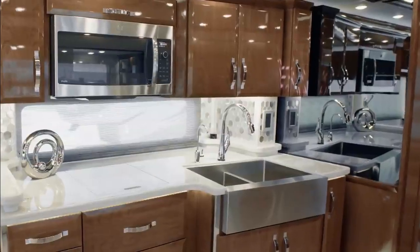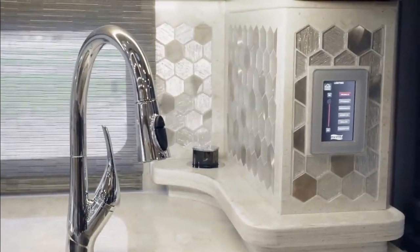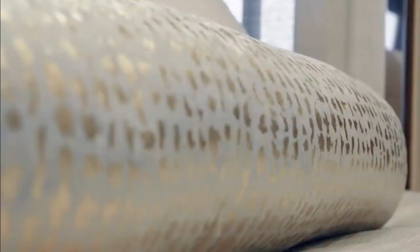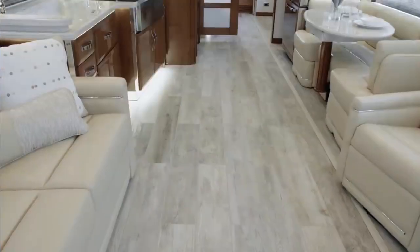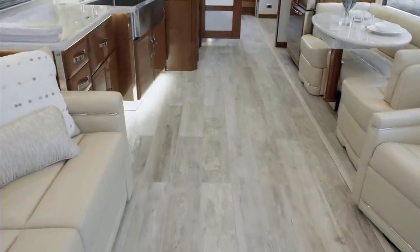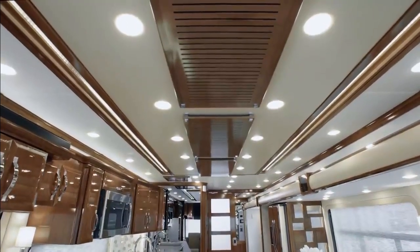You'll find it's easy to achieve the ideal temperature wherever and whenever you travel, courtesy of three heat pump central air conditioners and a remote-control thermostat. This particular King Air showcases our elegant Hatteras décor. Heated porcelain tile flooring is found throughout the coach, along with plenty of other stylish touches like a newly designed accent wall feature in the living area and a stunning vent-free feature ceiling.